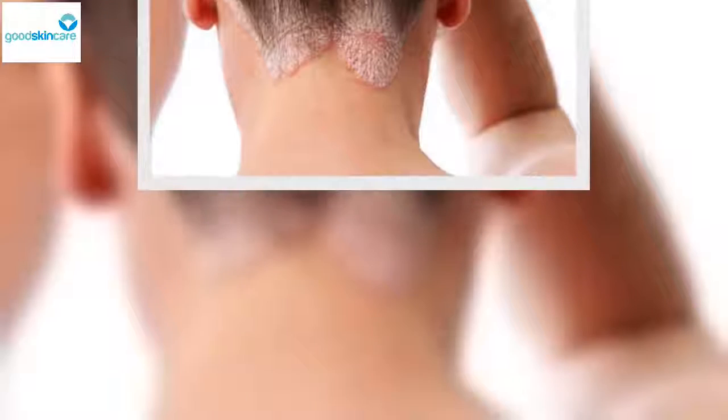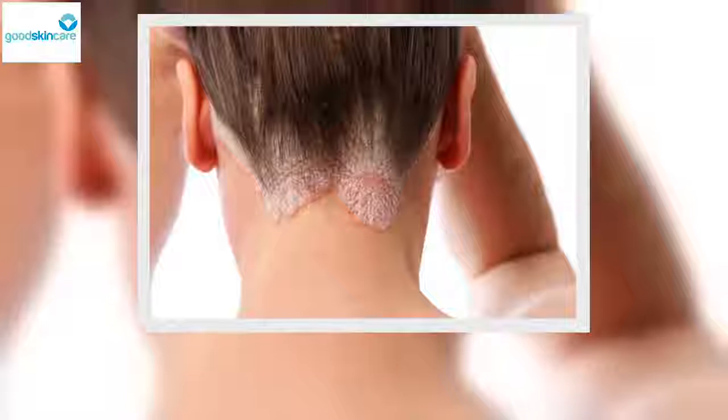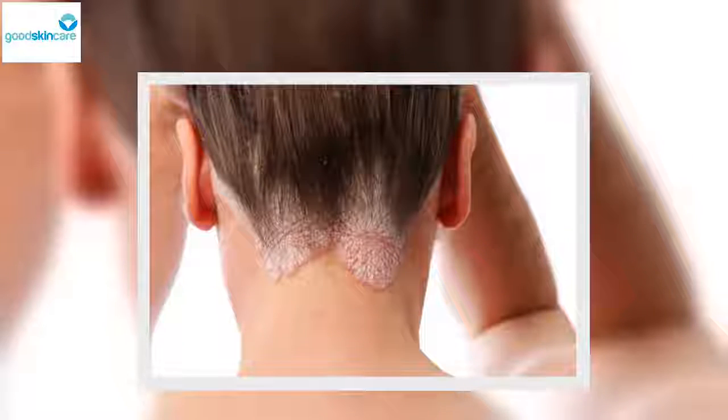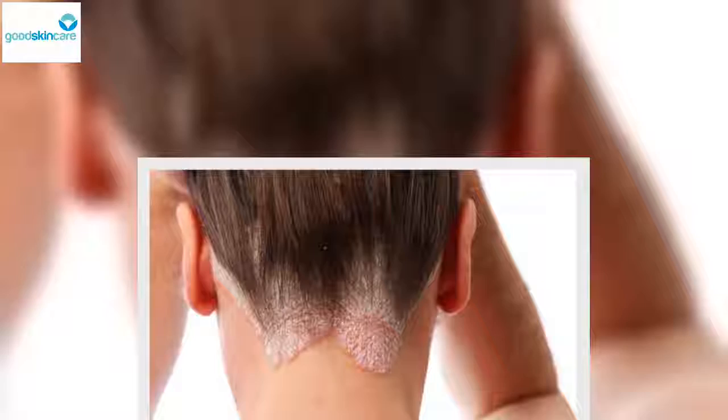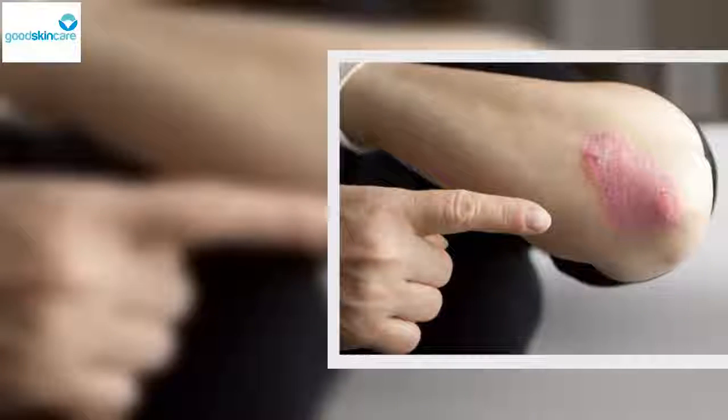The rash then changes to a reddish color with a flaky texture, and there are patches of skin with defined edges. Plaque psoriasis causes a lot of itching and in some cases bleeding due to dryness or excessive scratching. In the case that it affects your scalp, white scales that look like dandruff will appear. If this type affects your nails, they begin to chip and sometimes the nail becomes completely detached.